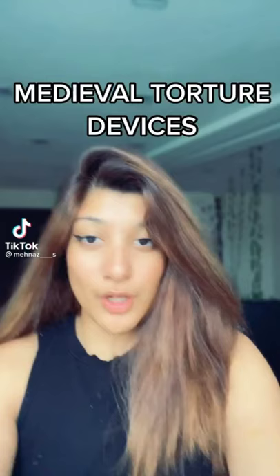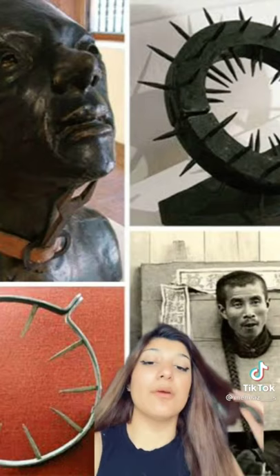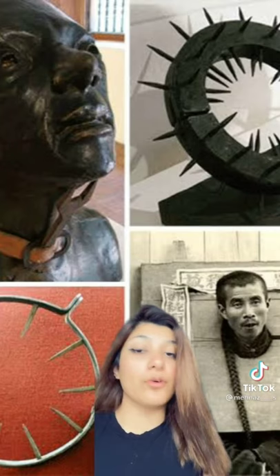You're officially on the creepy side of TikTok. Today we're talking about medieval torture devices. As you can see, this torture device has literally spikes coming out of it. It was usually used as an endurance test — the victim would be unable to put their head down or even rest, and this would usually go on for a couple of days.